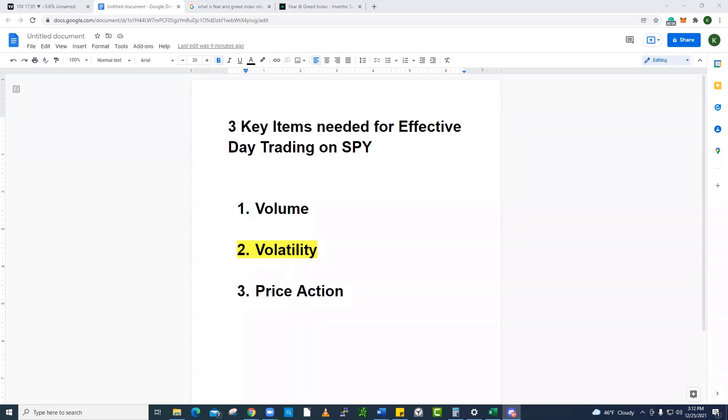But this video right now is about the second most important thing that you're going to need to effectively day trade SPY and really any trading — you're going to need volatility. So what we're going to do right now is we're going to discuss why volatility is so important, why you need it, how to use it and chart it, and then how to tie it all together.